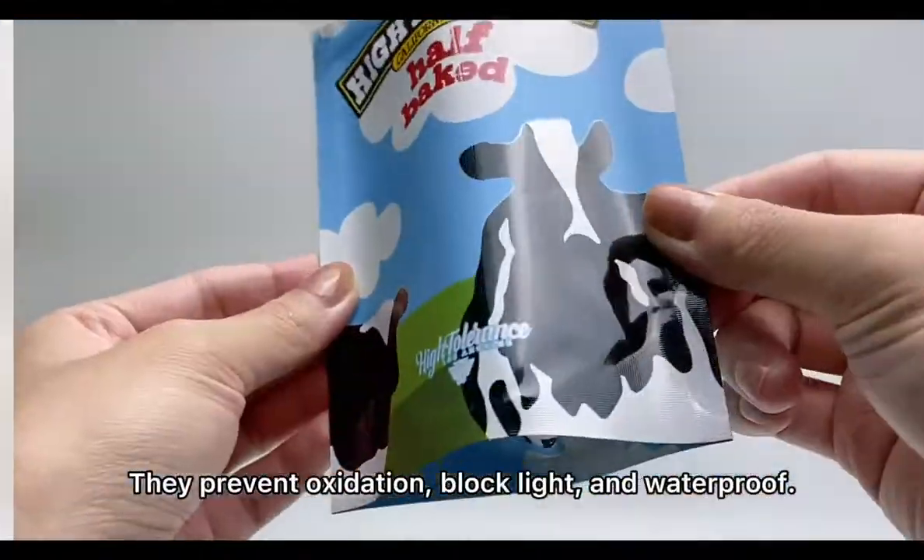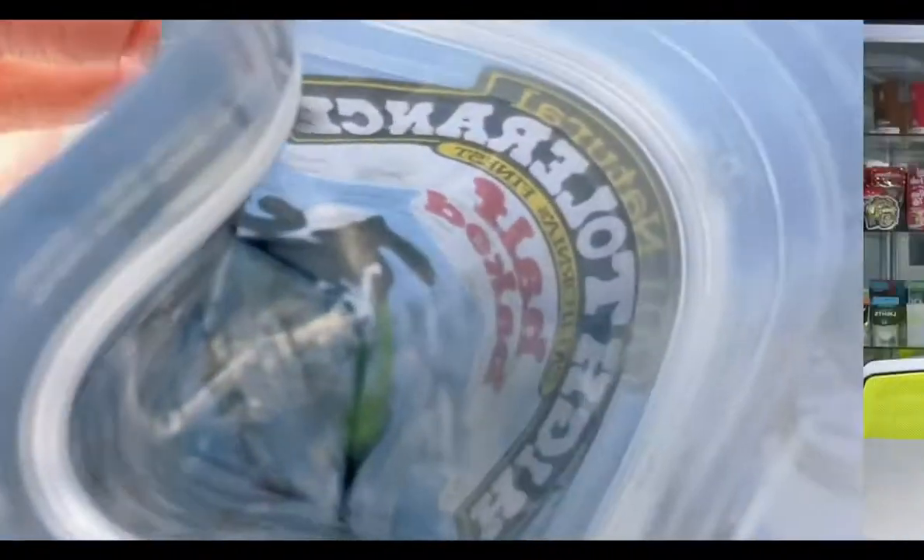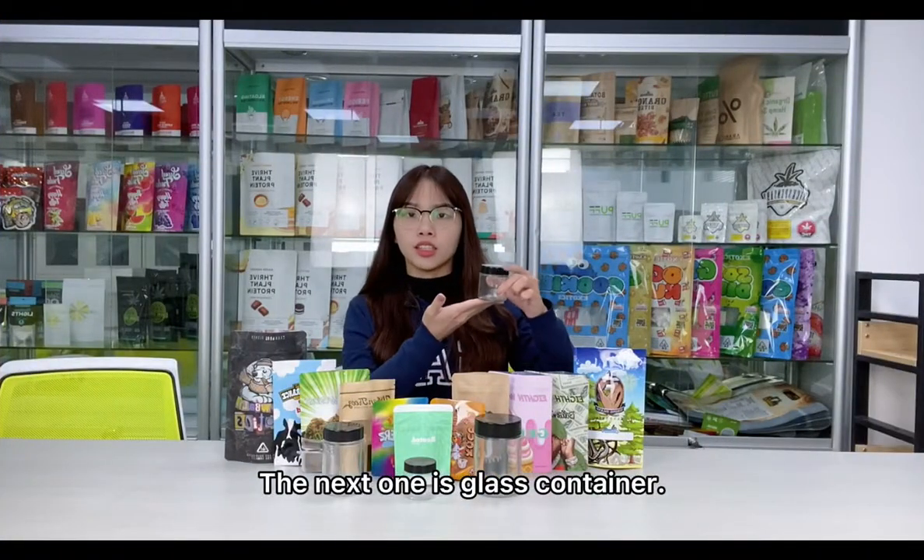Secondly, mailer cannabis packaging. Mailer bags are definitely very suitable for packing cannabis. They prevent oxidation, block light, and are waterproof. They are also reusable and resealable.